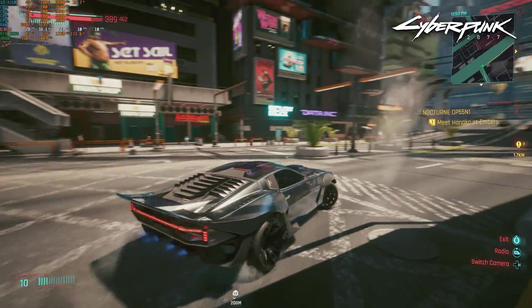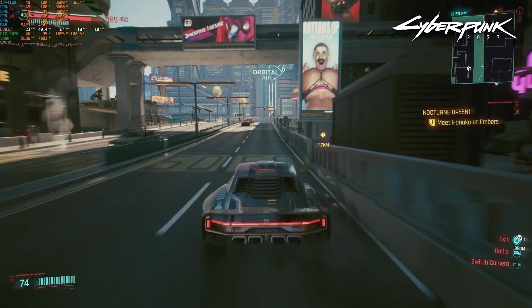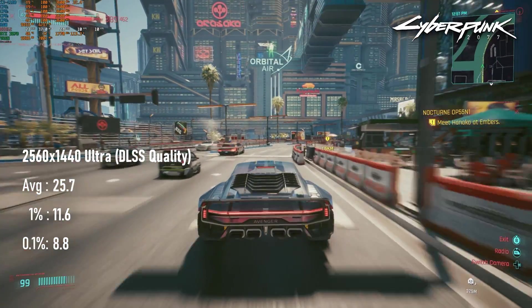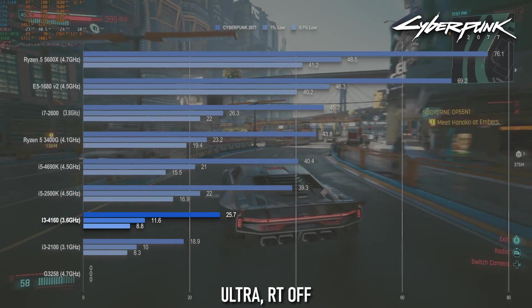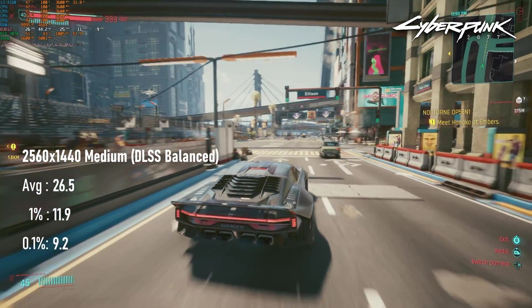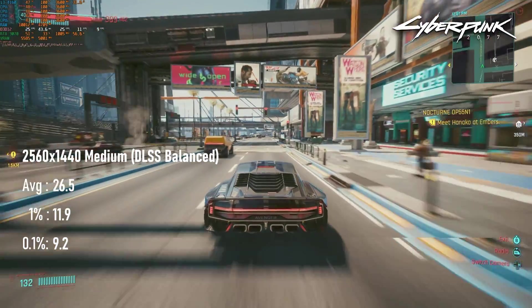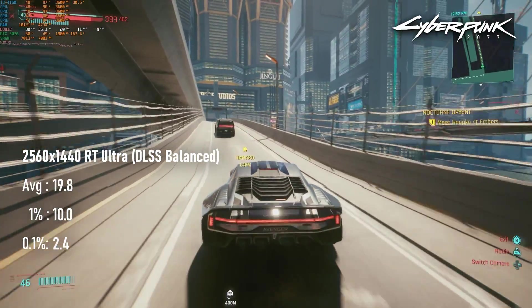Trying to play Cyberpunk on the i3 is not a good idea. My ultra run at DLSS quality results in an average of 25fps, and for those thinking lower settings would help — I'm afraid not. Dropping to medium with DLSS balanced gains a negligible 0.8fps average, with equally low gains to the 1% and 0.1%. RT is painful to behold, dropping below 20fps.